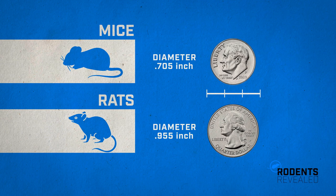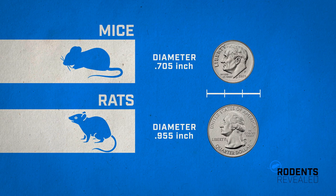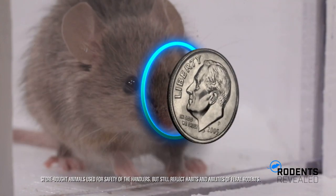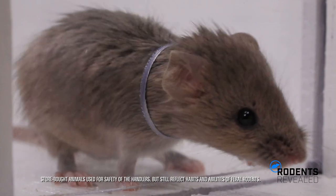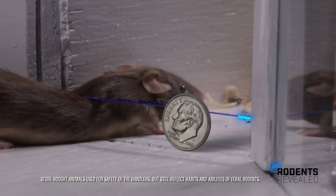Mice can fit through holes the size of a dime, and rats can squeeze through openings as small as a quarter, making almost any crack or crevice a potential entryway for these skilled invaders. Their long, flexible and cylindrical body shape allows them to fit through even the smallest of gaps, meaning they can manipulate their bodies through openings as small as the size of their head.